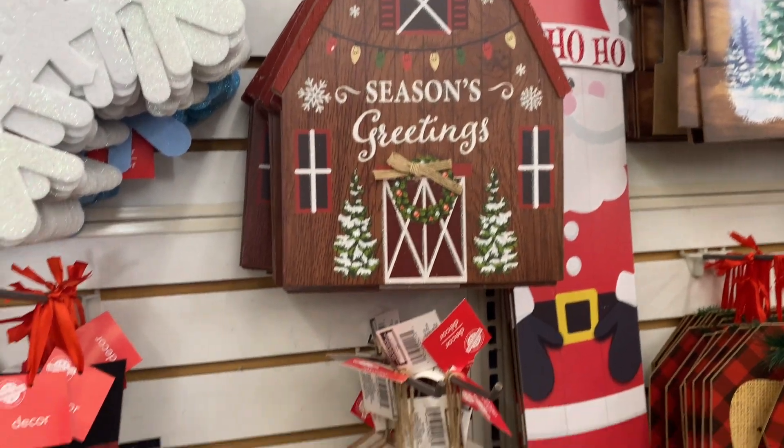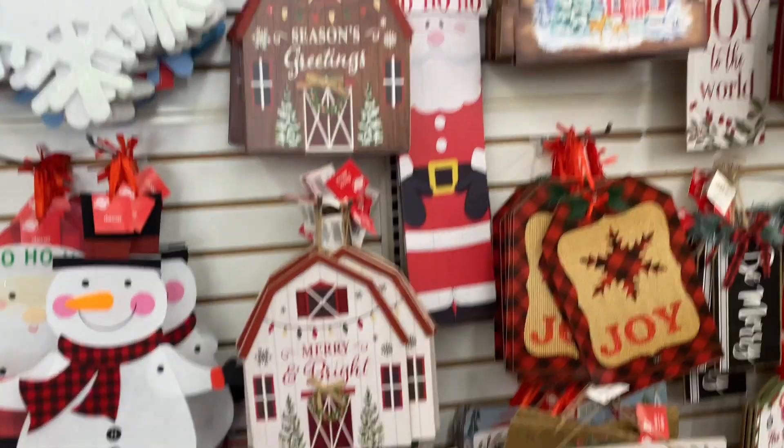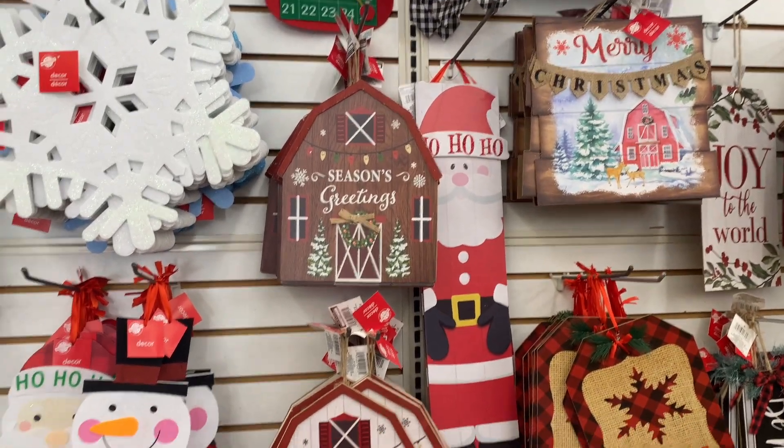Yeah, I see some new things that they've added — super cute.